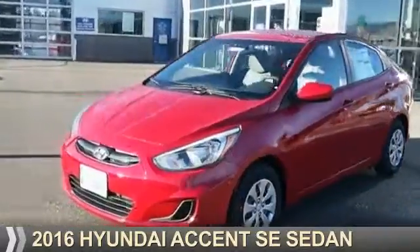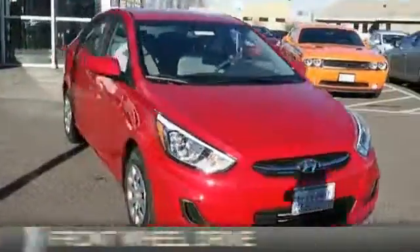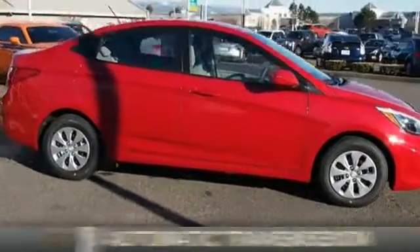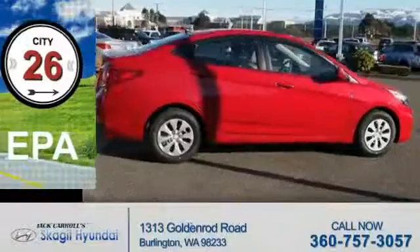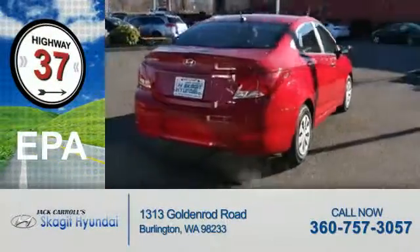Presenting the 2016 Hyundai Accent. It's powered by Front Wheel Drive, a 1.6-liter 4-cylinder engine, and an automatic transmission. Great fuel efficiency saves you money by requiring fewer trips to the gas station.